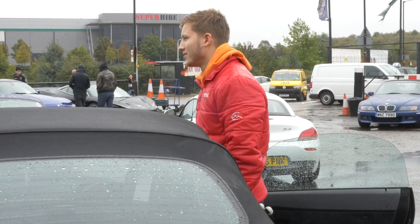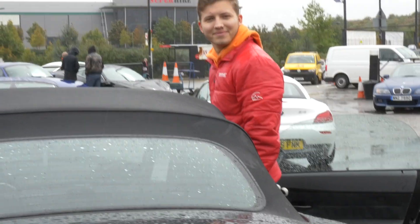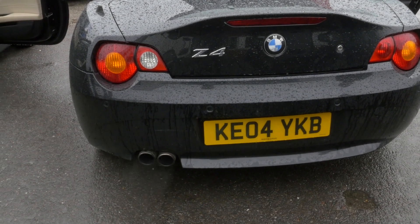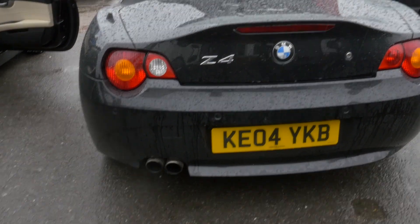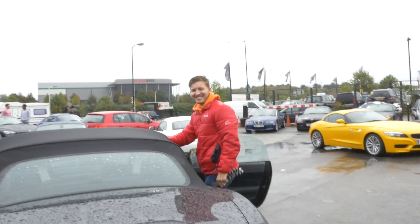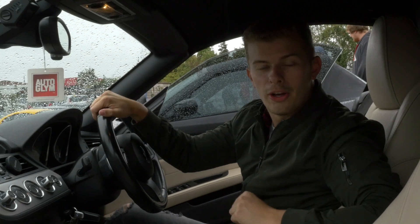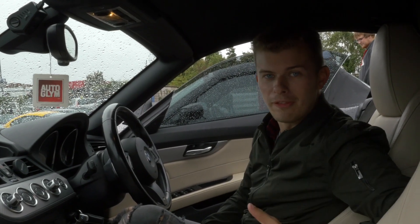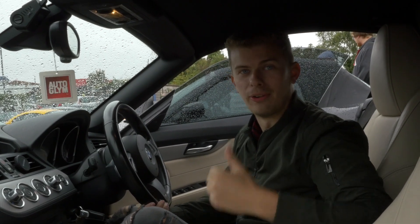Joel's insisted that he revs his car like a chav at this meet. So we've heard how incredibly stupidly loud Joel's car is, so it would only be fair if I got a couple of pops and bangs out of my own exhaust.